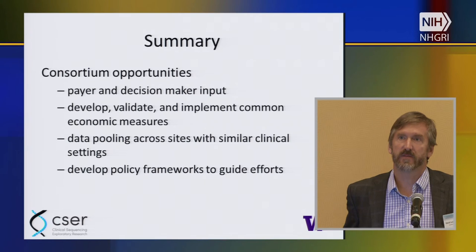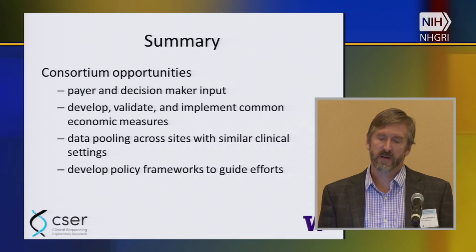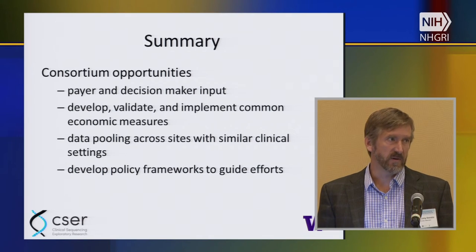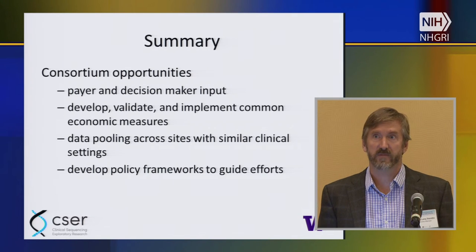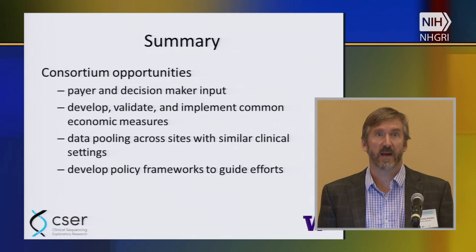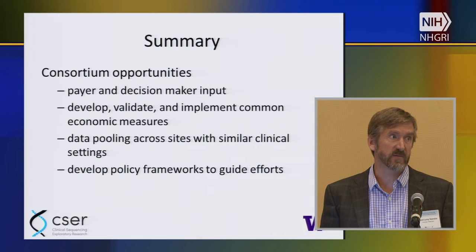In summary, I think there are great opportunities for the consortium. The payer and decision-maker input will be really important but challenging. Developing, validating, and implementing common economic measures across the consortium — not just CSER, but also Emerge and Ignite — is important. The working groups are starting to have conversations across those consortia, so there's great opportunity there. Data pooling within indications and more broadly as feasible, and some of these policy frameworks to fill the gaps where we're not going to be able to have huge randomized trials for every indication.